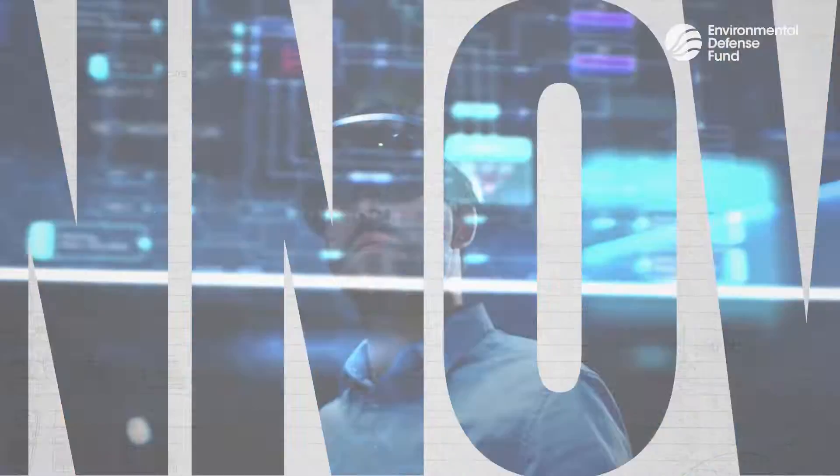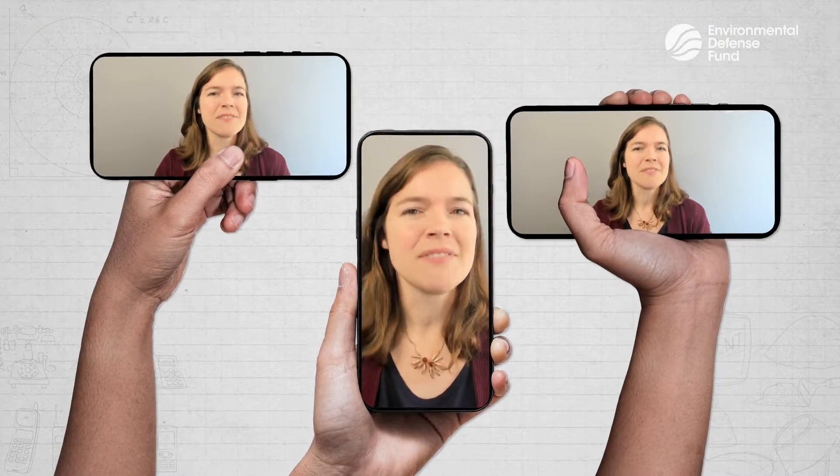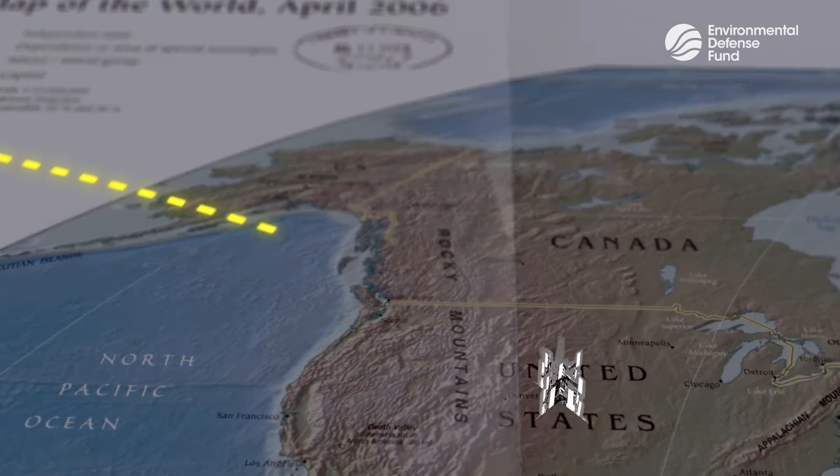Let's begin with the phone in your hand that you may be using to watch this video. The device has become an easy one-stop shop for so many of our needs. But it's not just the phone itself that's remarkable.